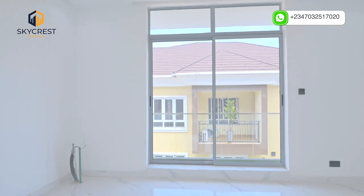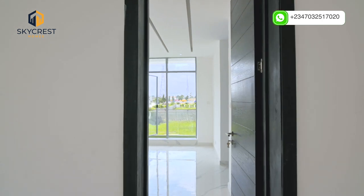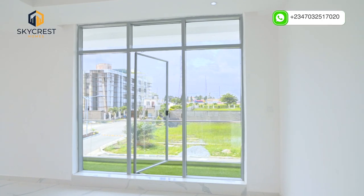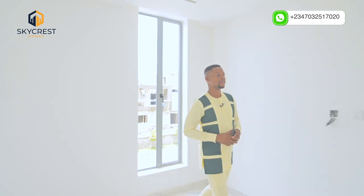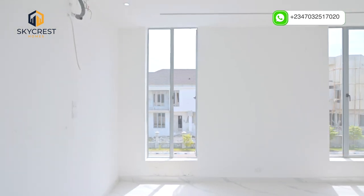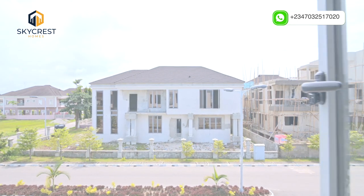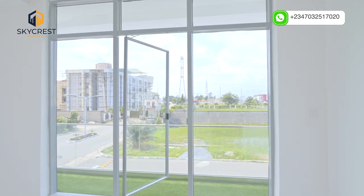Let me take you to look at the master's bedroom. Welcome to the master's suite. This here has got good space and nice, good aeration, nice lighting, because you have the floor-to-ceiling windows on every side. And you have this lovely balcony that gives you a bright mood virtually every day.